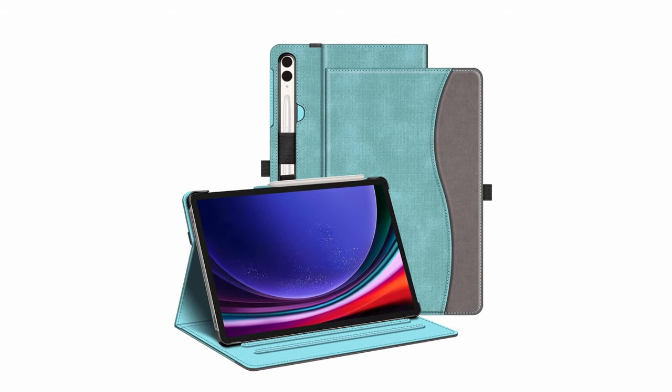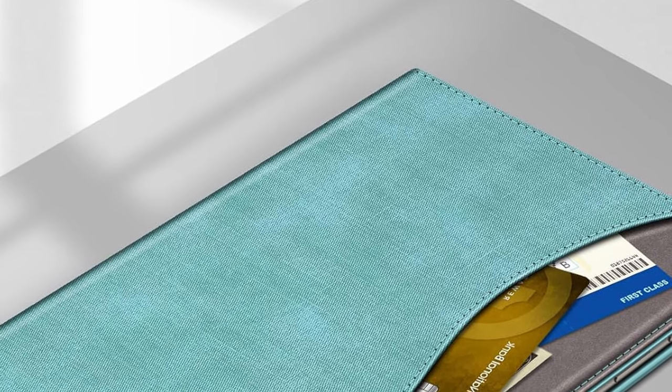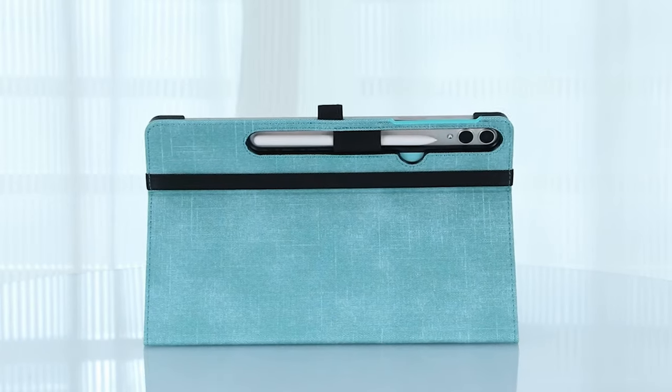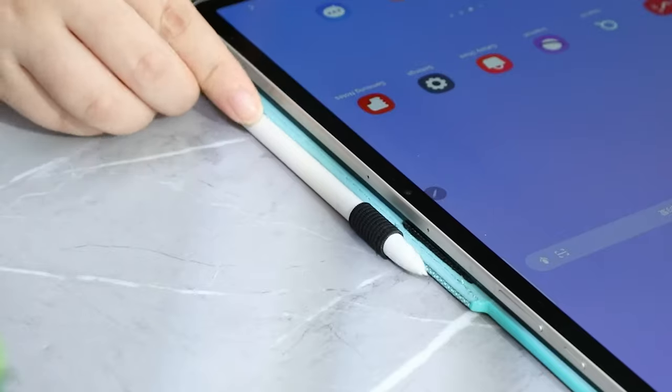The adjustable angles provide versatility for viewing and typing, catering to different needs. Additionally, the document card pocket is perfect for storing business cards and notes, enhancing its practicality. With auto-wake/sleep functionality, the Fintai Case elevates both convenience and functionality.